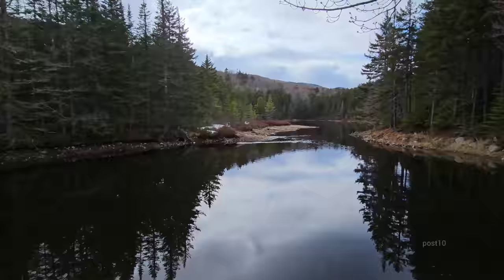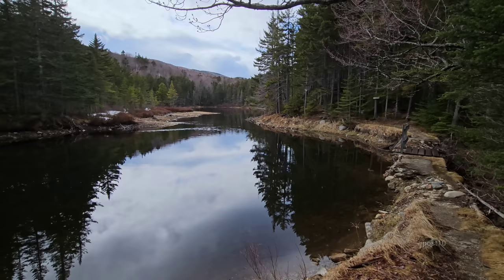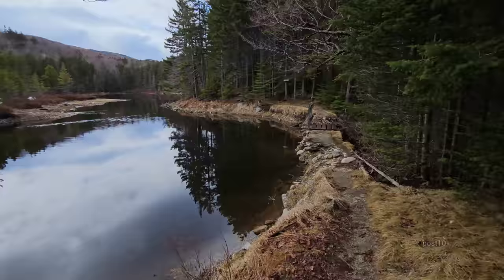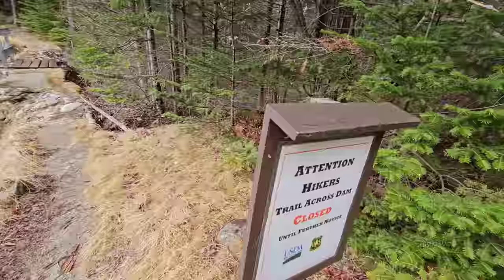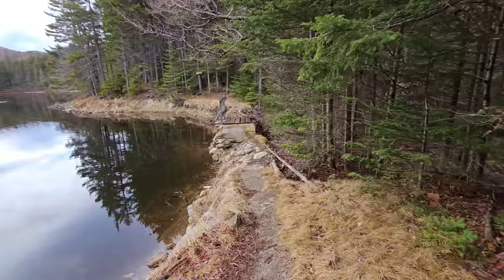Soon after we first discovered this place and started unclogging it, a sign went up from the National Forest Service. It was just a piece of paper in a plastic sleeve — it got messed up pretty fast. They just put another sign here that is actually laminated with a little roof over the top. It reads: 'Attention hikers — dam across trail across dam — closed until further notice.' It's kind of cool that they put a more official looking sign up now.